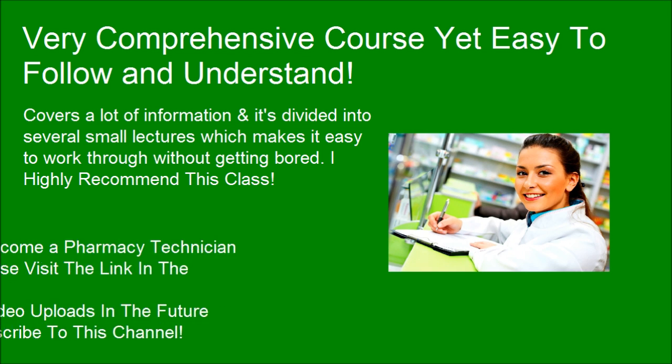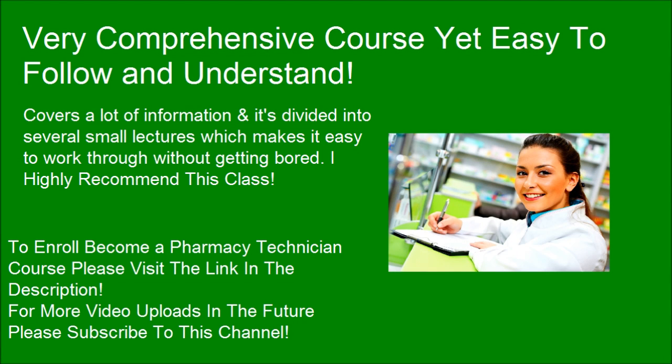To enroll in the Become a Pharmacy Technician course, please visit the link in the description. For more video uploads in the future, please subscribe to this channel below.